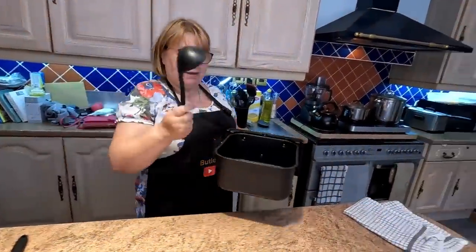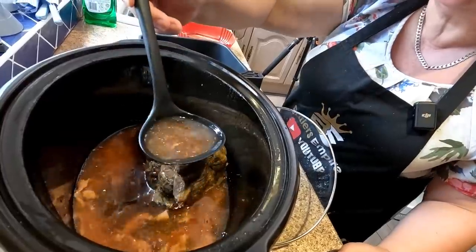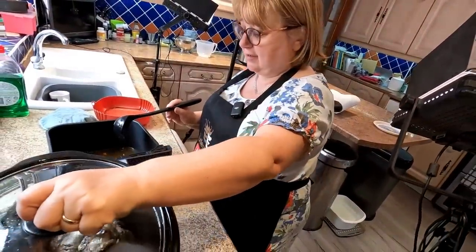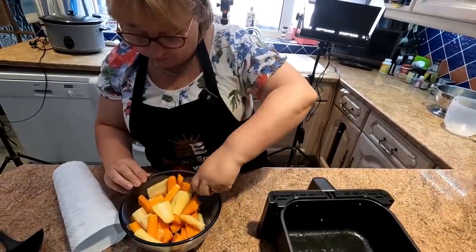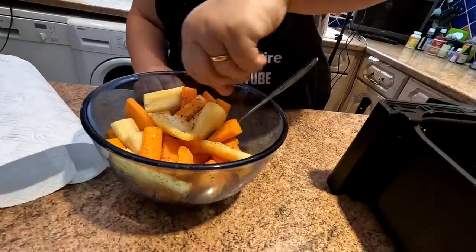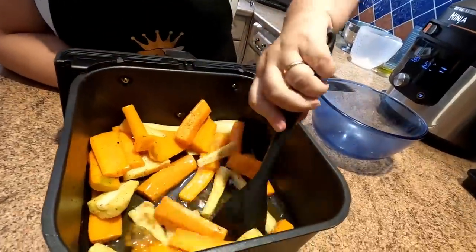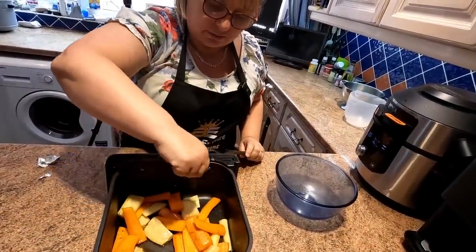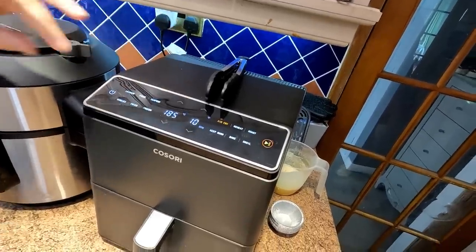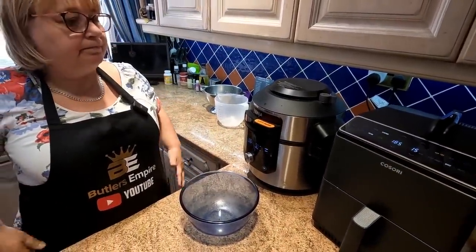Taking some beef juices, I'm pouring a bit over the meat first to moisten it up, then some goes into the base of our Kosori. I'm taking the crisper tray out. The carrots and parsnips have been sprayed with olive oil, and I'm just going to put a little bit of OXO on them for more flavouring. Pour them in and get them coated with those juices - that adds a lot more flavour. Into the Kosori at 185 degrees for 15 minutes, turning halfway through. Don't forget, they are parboiled already, so we're just getting them crispy.